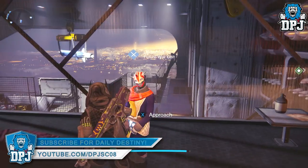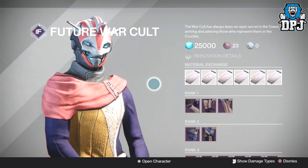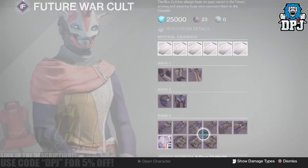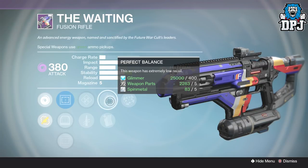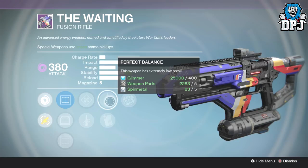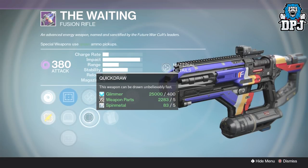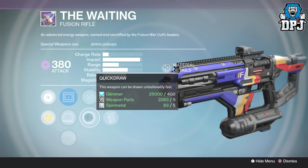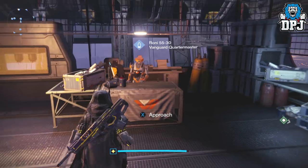We're going to start with FWC and that fusion rifle. If you're a fusion fan like me — I've grown to love them over the past three or four months — the roll they offer this week is actually quite decent. We have rangefinder, perfect balance for stability, enhanced battery which is basically extended mag, and quick draw so you can draw this thing unbelievably fast. The FWC offering this week is definitely worth your time checking out.